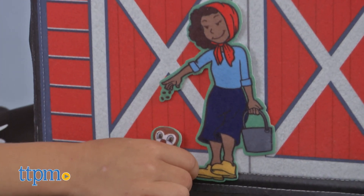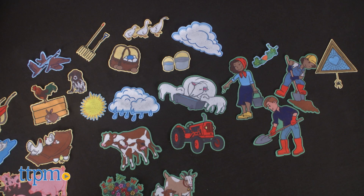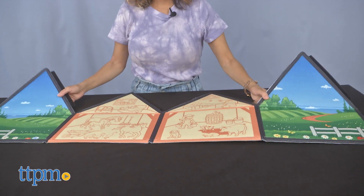Make sure to hit that subscribe button for more daily toy reviews. This set comes with 32 soft stickable pieces and a 4-panel felt board that easily assembles into a 3D barn and farm.